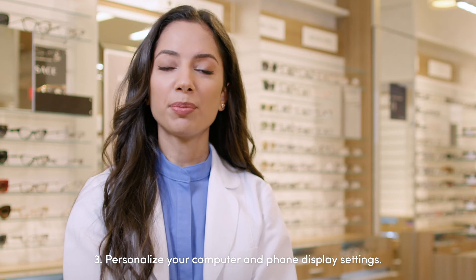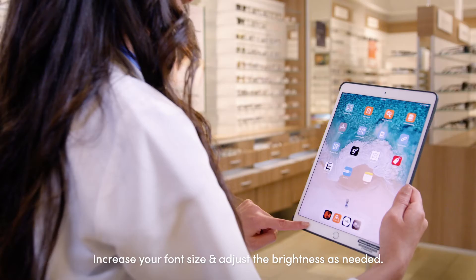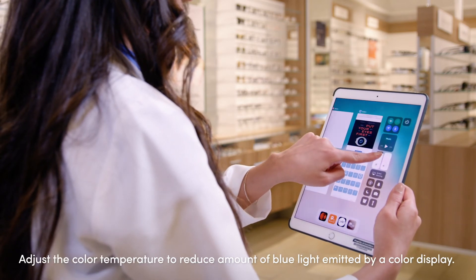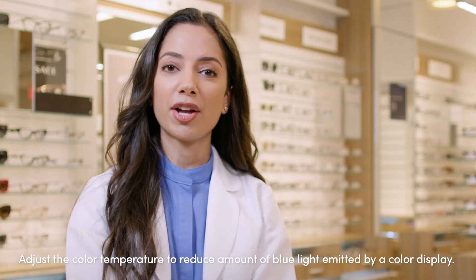Number three, personalize your computer and phone display settings. Increase your font size and adjust the brightness as needed. Adjust the color temperature to reduce the amount of blue light emitted by your display.